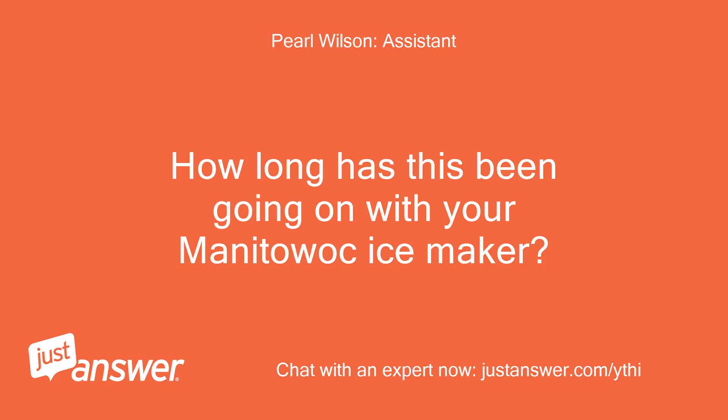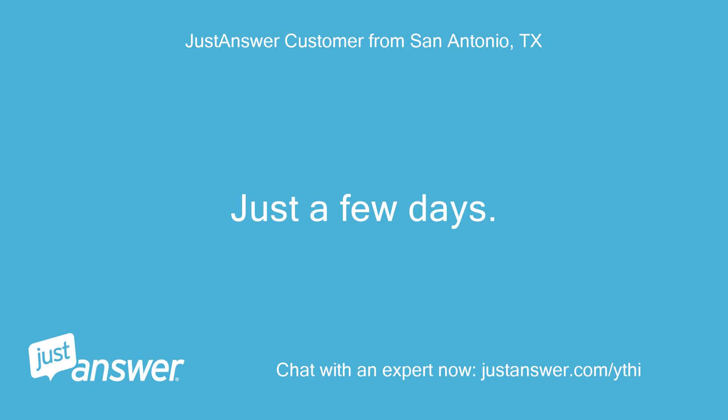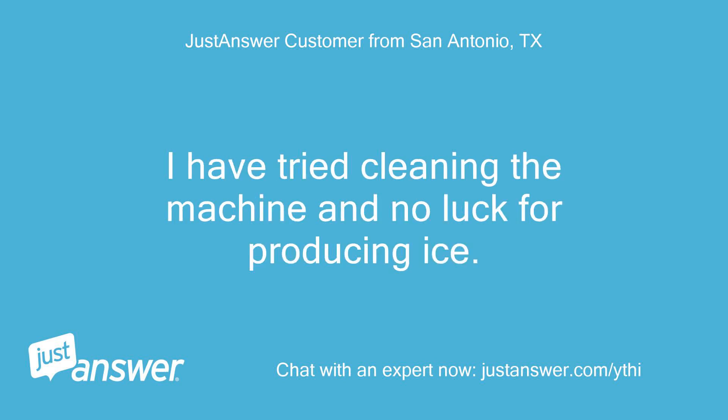How long has this been going on with your Manitowoc ice maker? What have you tried so far? Just a few days. It started dropping thin ice and then water just runs. I have tried cleaning the machine and no luck for producing ice.